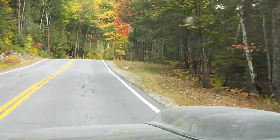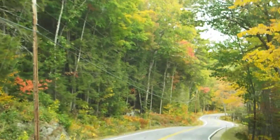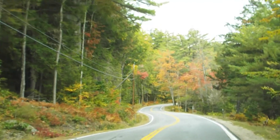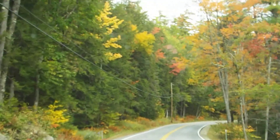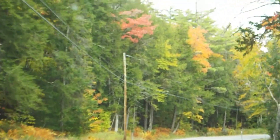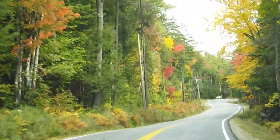Certain spots are pretty, but then you get other spots that are not so great looking, but that's alright. That's what it looks like so far. When it gets more colorful, I'll have to do this again.